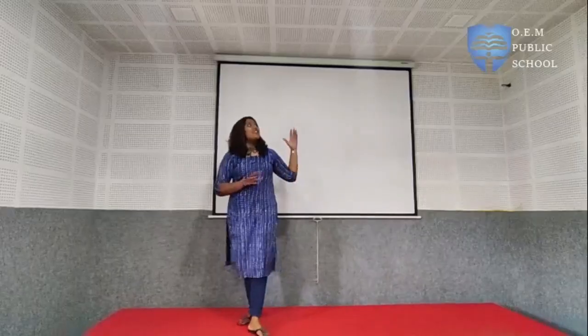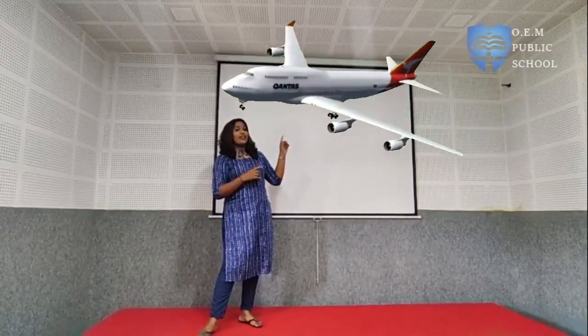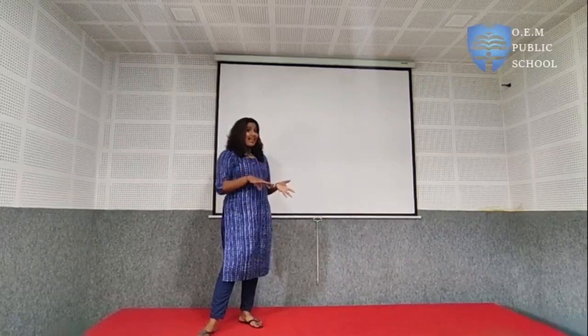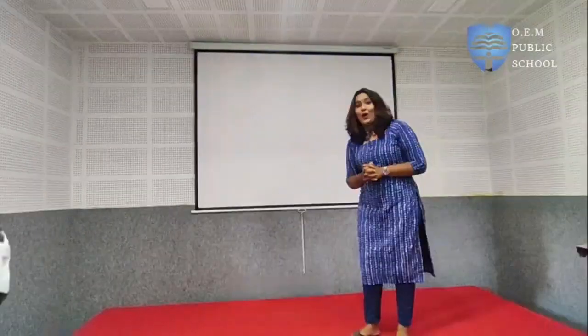Today we are going to learn about the different types of transportation that we see around us. Here is an aeroplane — where does this move? Does this move in water or in land? It moves in air. Right.